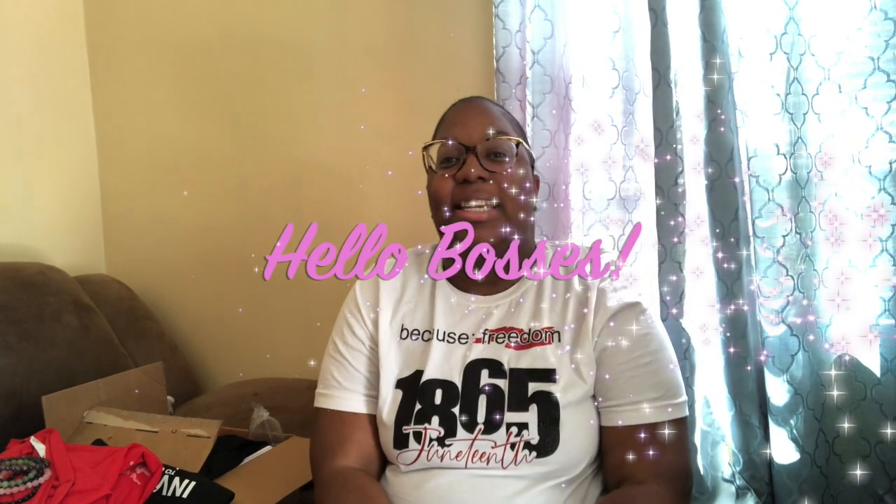It's your girl Jonelle, back with another video. As you can see by the title, we are doing a Black-owned haul. I'm really excited to get into these goodies that I got, and I can't wait to show you. So if you're new, please like and subscribe. If you are not new and you've been rocking with your girl, thank you so much for sticking with me. So I'm going to get into this video now. To my right I have all the goods, and we are going to get started.